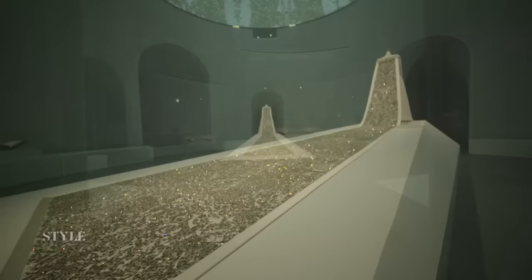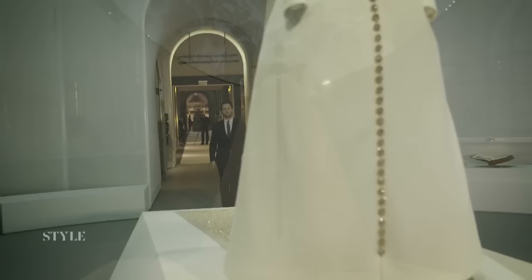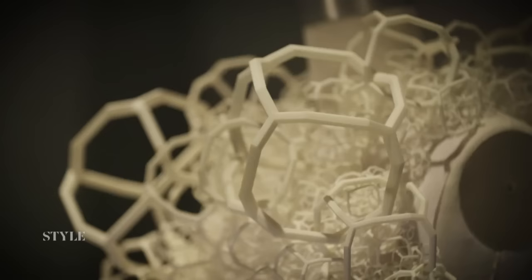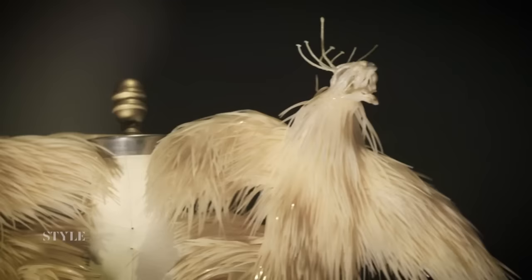Back inside the Metropolitan Museum, where last night's gala took place, the doors are getting ready to open for Manus Ex Machina — an exhibition exploring the role of technology in fashion and how designers are reconciling the handmade and the machine-made in their creative process.